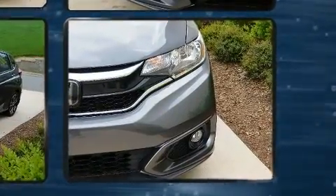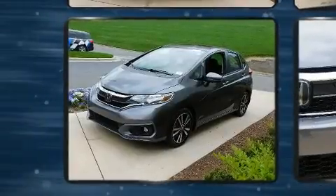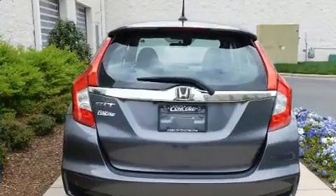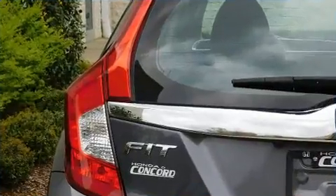All of the following features are included: variably intermittent wipers, remote keyless entry, and a split-folding rear seat. Audio features include an AM/FM radio and six speakers, enhancing the audio experience throughout the interior.